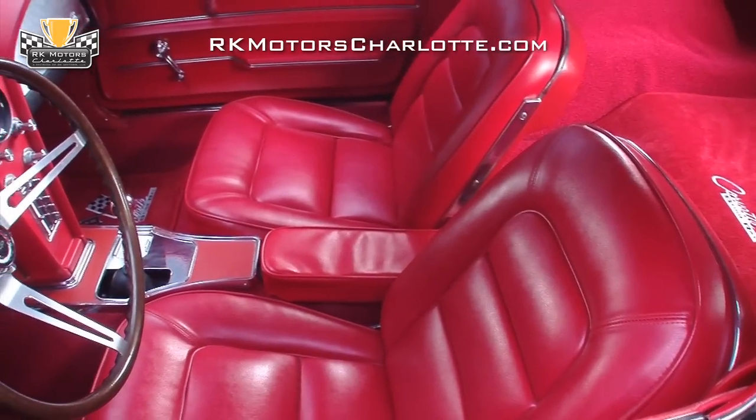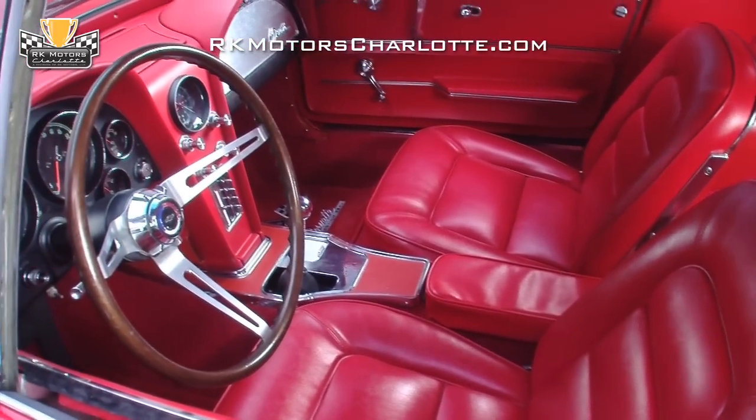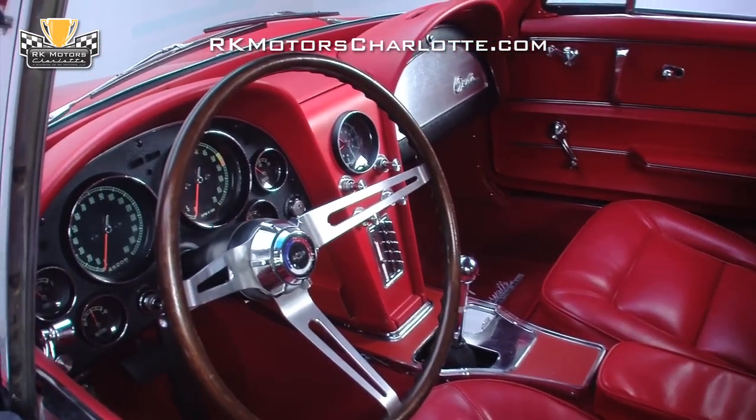The red seat covers, door panels, and their chrome trim all appear new and completely unblemished, and that carpet looks fresh and is protected by color-matched Corvette Stingray floor mats.